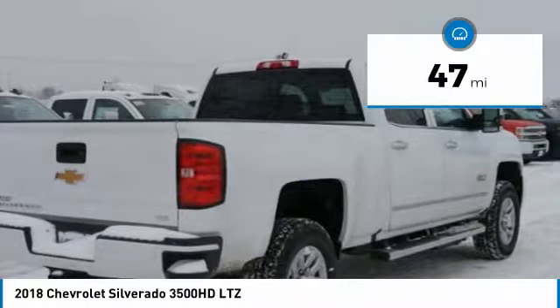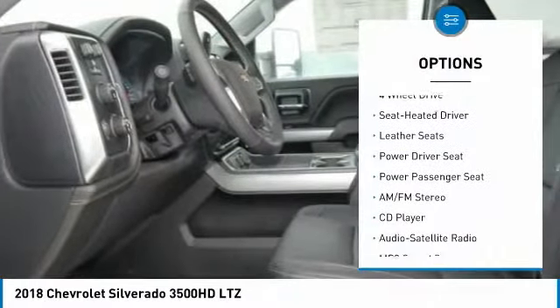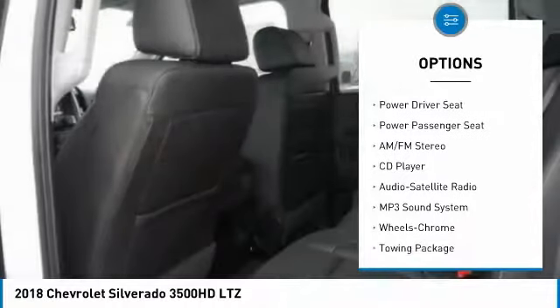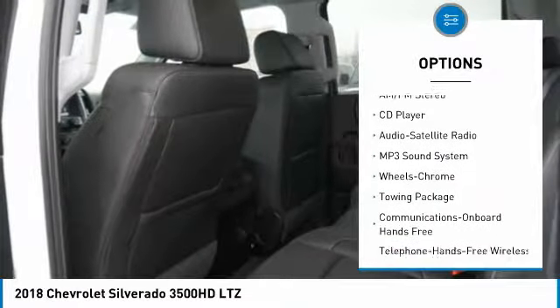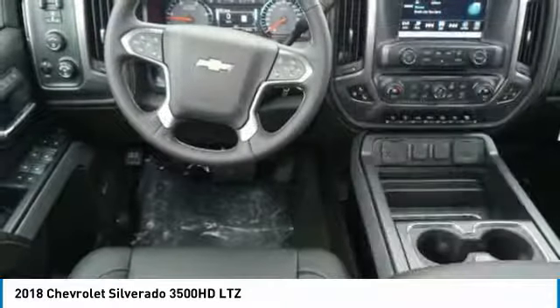This vehicle has less than 100 miles. Here are some of this vehicle's great options: traction control, four-wheel drive, power passenger seat, anti-lock braking system, and Bluetooth wireless data link for hands-free phone.